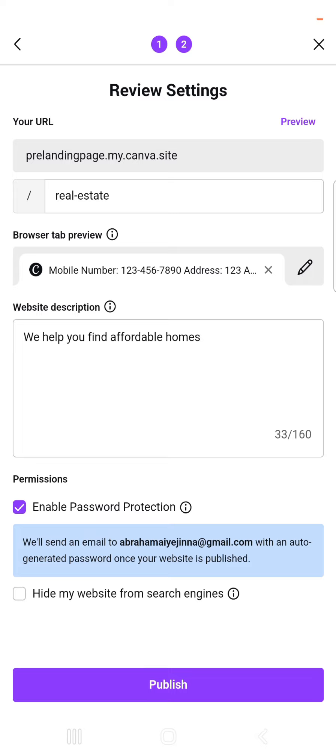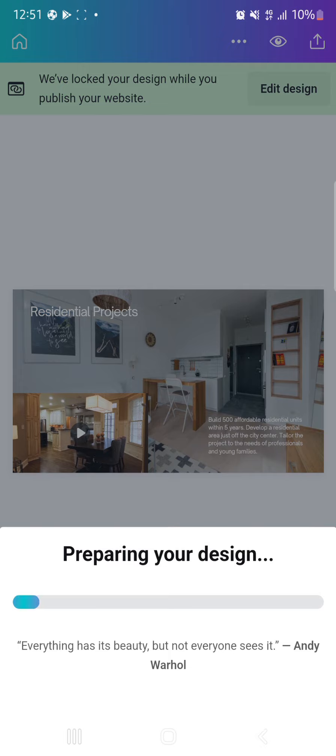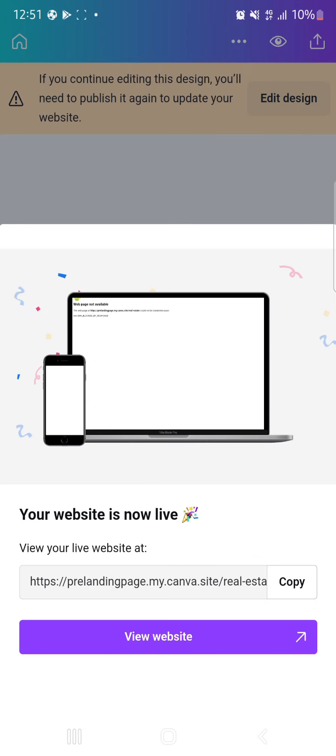You can enable password protection for your site — a password will be sent to the email attached to your Canva account, and anyone accessing the site will use that password to log in. You can also hide your site from search engines — when enabled, your site won't appear on Google or any search engine; someone must have the direct link to access it. Once done, publish your site and wait for the magic to happen.